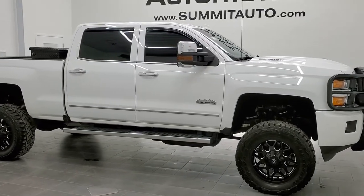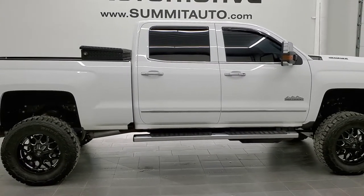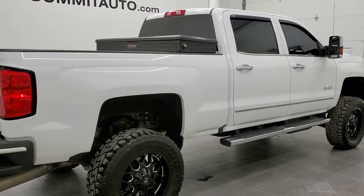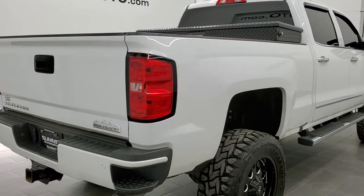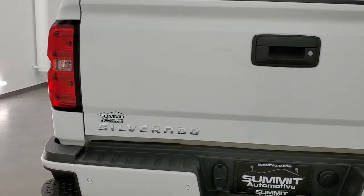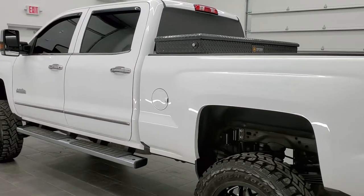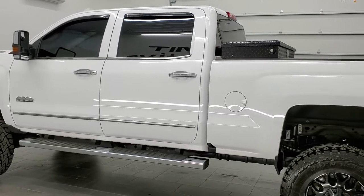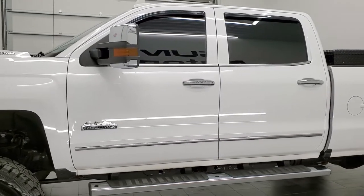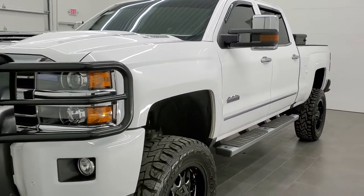This is stock number 11305. We are here at Summit Automotive in Fond du Lac, Wisconsin, your new and used heavy-duty truck headquarters. Today we are checking out this super clean 2019 Chevy Silverado 3500 crew cab short box single rear wheel High Country package. This truck has a 6.6 liter Duramax diesel with the L5P motor, which gives you 445 horsepower. This truck has been fully safety inspected by our service shop, has a fresh oil and filter change, all the fluids have been checked and topped off, and this truck is 100% ready to go.